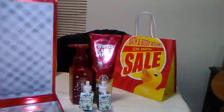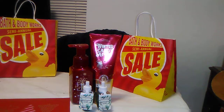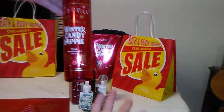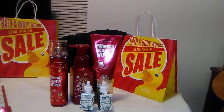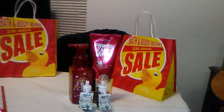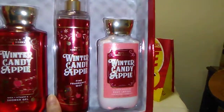In this gift box came a full-size fine fragrance mist — the body spray — the lotion, and the body wash, all for $15. So that's comparable with the body care sale pricing, and then I also had my $5 off of $25 applied to it.